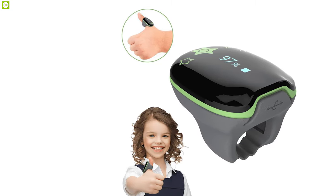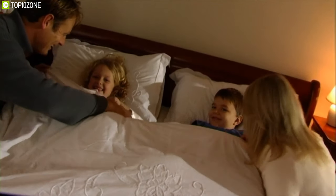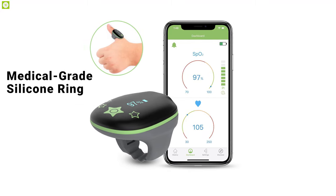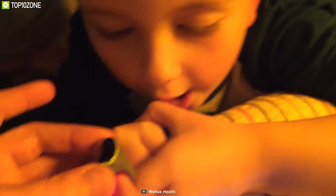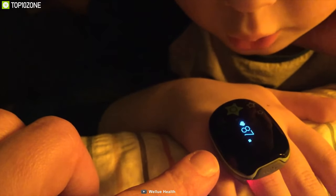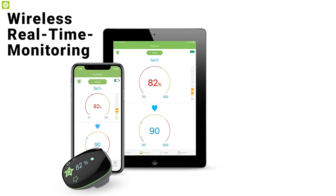Specially designed for kids, the Wellue Kids O2 children's oxygen monitor keeps an eye on your children so you can sleep well knowing they are in good health. This oximeter has a medical-grade silicone ring that comes in adjustable sizes specially designed for children's fingers, delivering the best wearing experience. Children will love the oval-shaped adorable star-themed ring sensor.